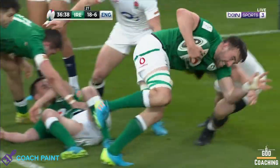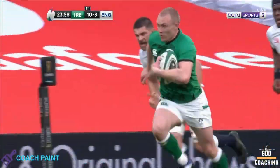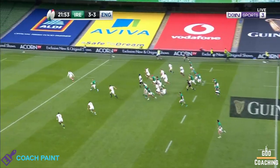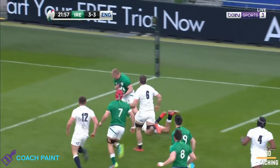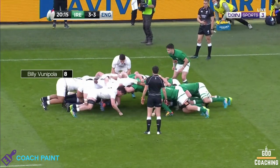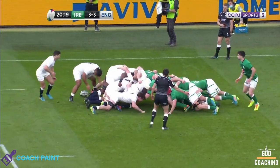But even more impressive than the scoreline were Ireland's two tries. Of those two, we're going to focus on Keith Earls' try and consider: is this the best try of the Championship? But before we look at the try itself, it's important to note that a good attack is built on a good defence. So let's look at how Ireland got into that position in the first place.